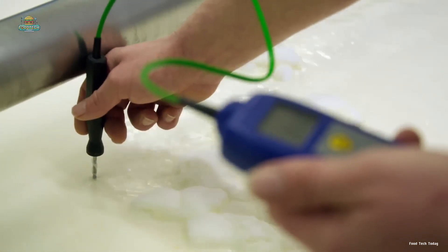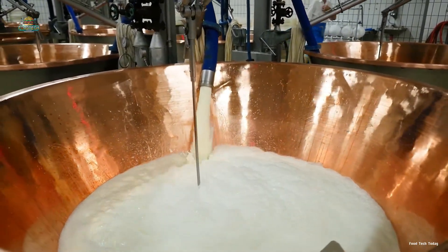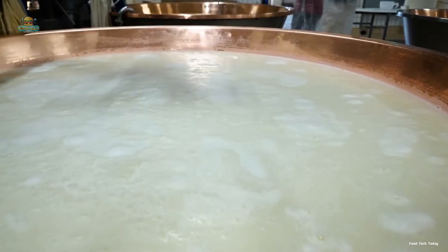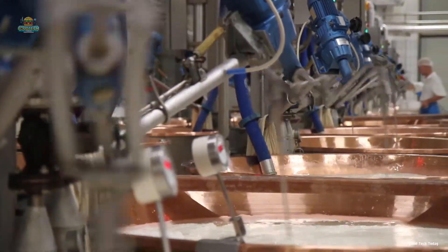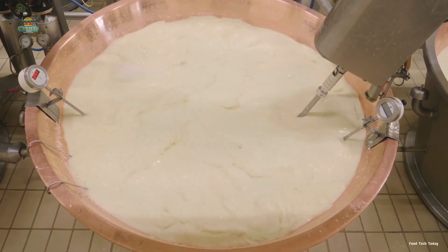Throughout the pasteurization process, the milk's temperature is closely monitored and carefully controlled to ensure it stays within the required range. After passing the stringent temperature tests, the pasteurized milk embarks on a transformative journey. It is directed to a specialized area of the factory, where skilled technicians perform their work. Inside giant tanks, the milk swirls and churns under the powerful agitation of massive mechanical arms, gradually separating the milk's components with precision.